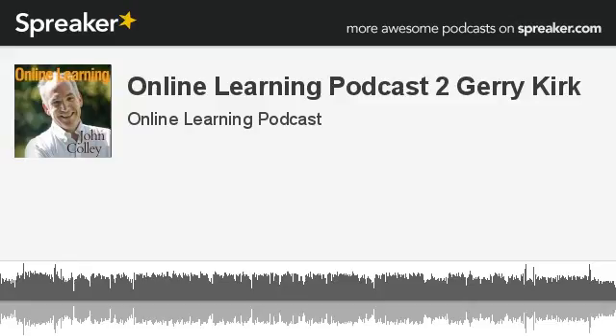Expert in something? Why not create your own course and monetize that expertise? Open this door with me and step inside the Online Learning Podcast.